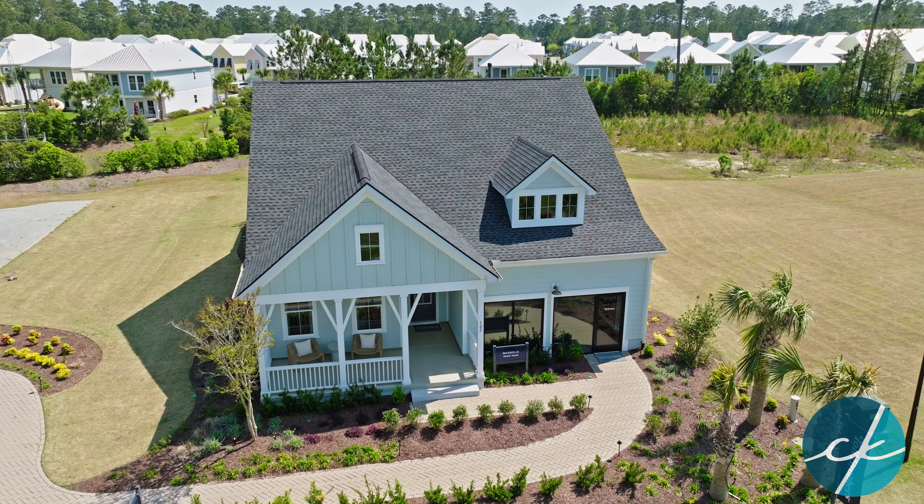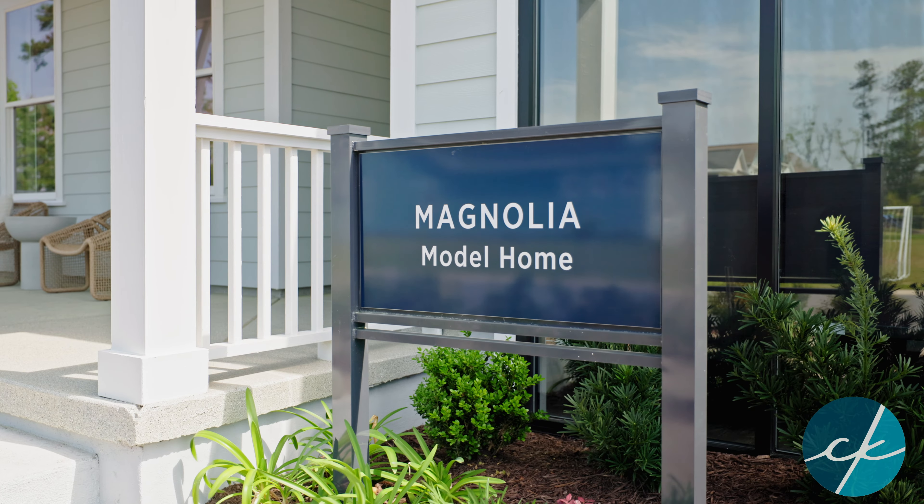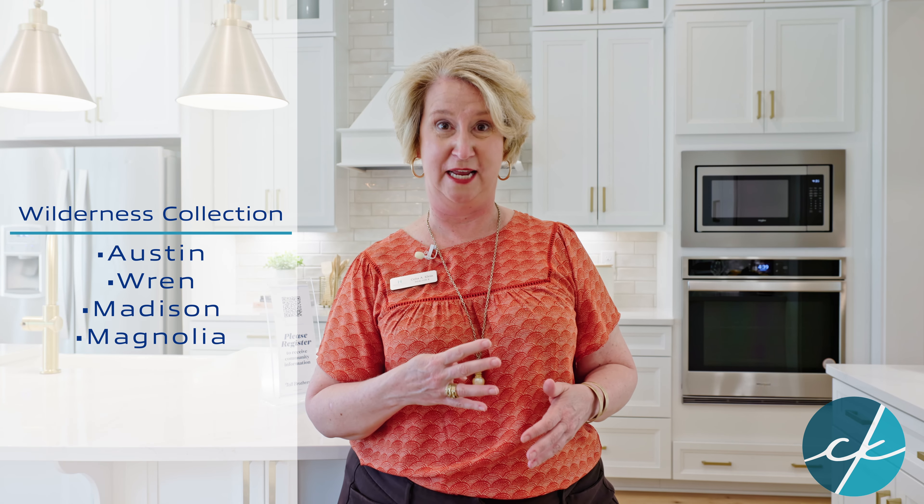Toll Brothers really knows how to deck out a model home. We are currently inside the Magnolia floor plan, which is part of the Wilderness Collection. The Wilderness Collection has four different floor plans to choose from.